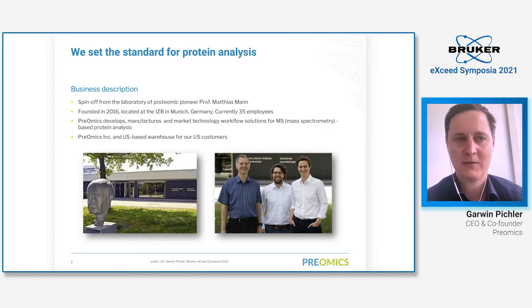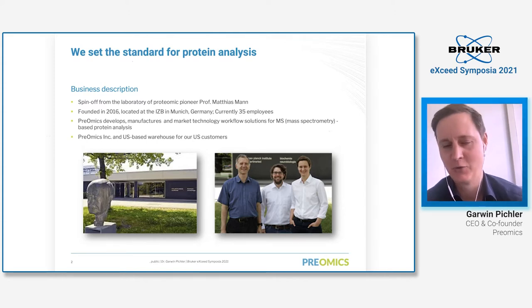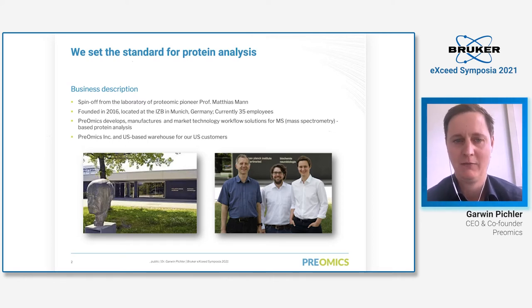We at Preomics set the standard for proteomic analysis. We are a spin-off from the laboratory of proteomic pioneer Professor Matthias Mann. You can see him in the picture on the right, together with Niels and me — we're both co-founders of Preomics. We both worked for Matthias as postdocs and founded Preomics in 2016. Right now we are located at the Innovation Center in Munich, Germany, and we have 35 employees.